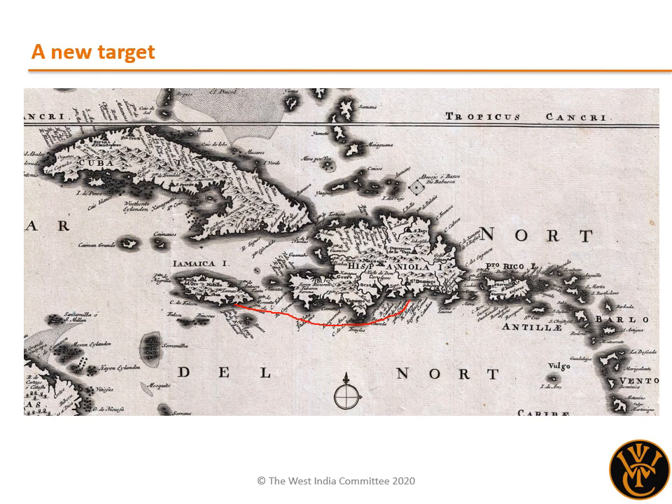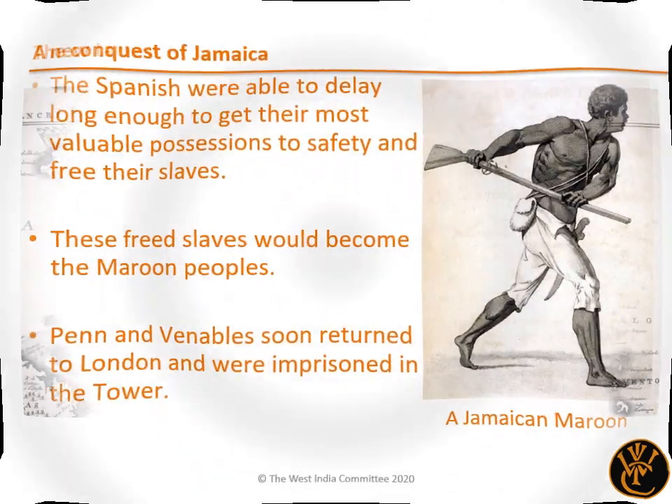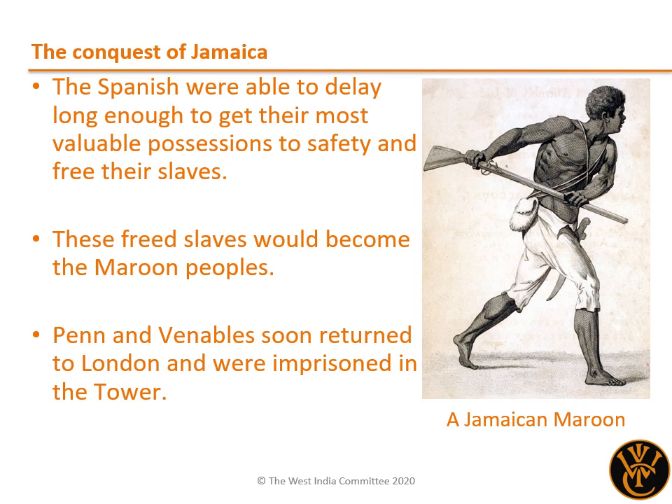The Spanish offered to surrender, and the expedition's commanders offered them time to negotiate terms. The Spanish made full use of this time, although not for the reasons that the English intended. Using it as a delaying tactic, they were able to get their most valuable possessions to safety, set free their herds of animals so that they could not be easily captured by the English, and finally set free their slaves, leaving them with the instruction to attack the newcomers, which the freedmen did. These freed slaves, joining with other communities of free Blacks and the native peoples of the Caribbean, became the Maroon peoples of Jamaica, who had war with the English inhabitants of the island for well over a century.